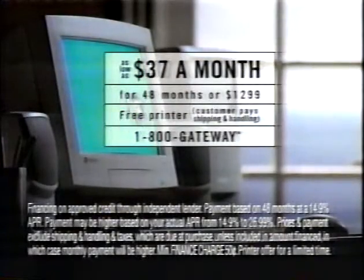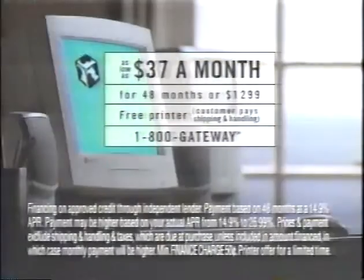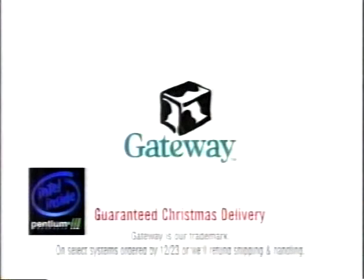And with the Your Wear program, trade it in toward the purchase of a new one after two years. Call 1-800-GATEWAY.